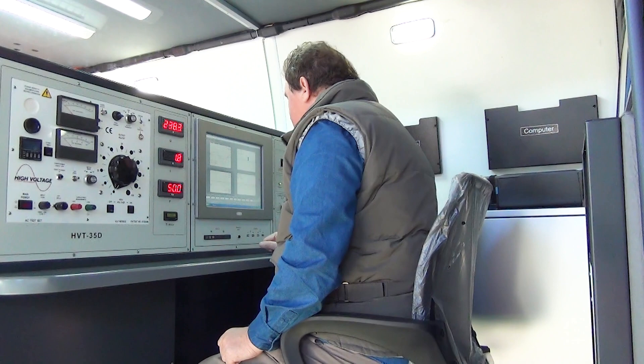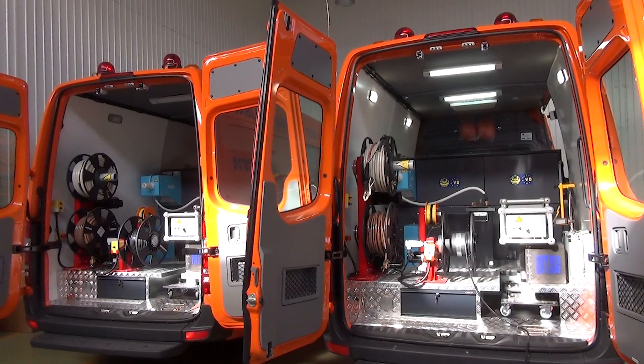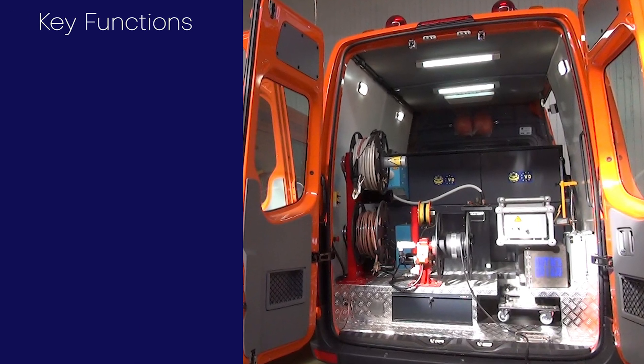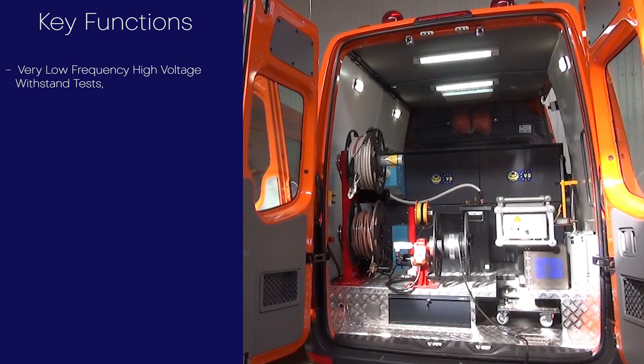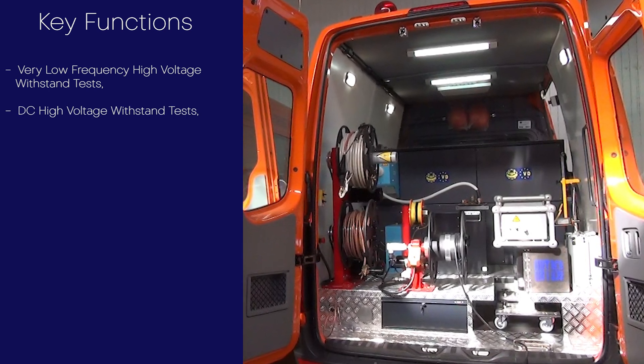Reports can be easily exported to a USB drive. The HVT 35 can perform a number of fundamental functions such as very low frequency high voltage withstand tests, DC high voltage withstand tests, and burning down of defective insulation.